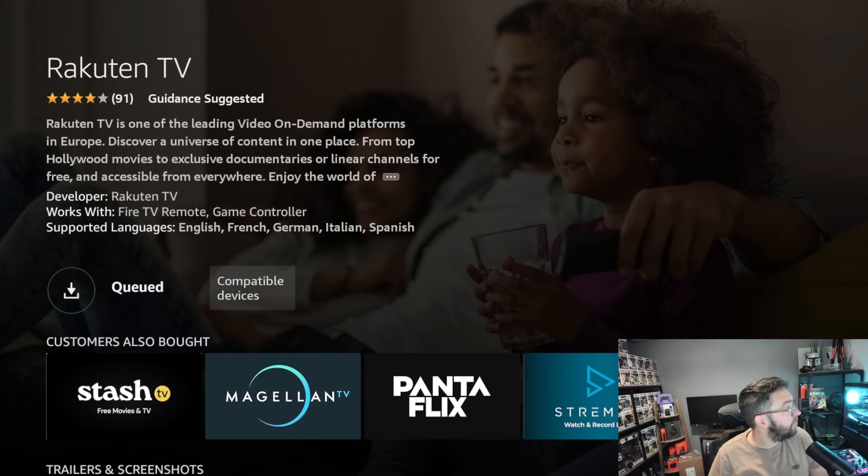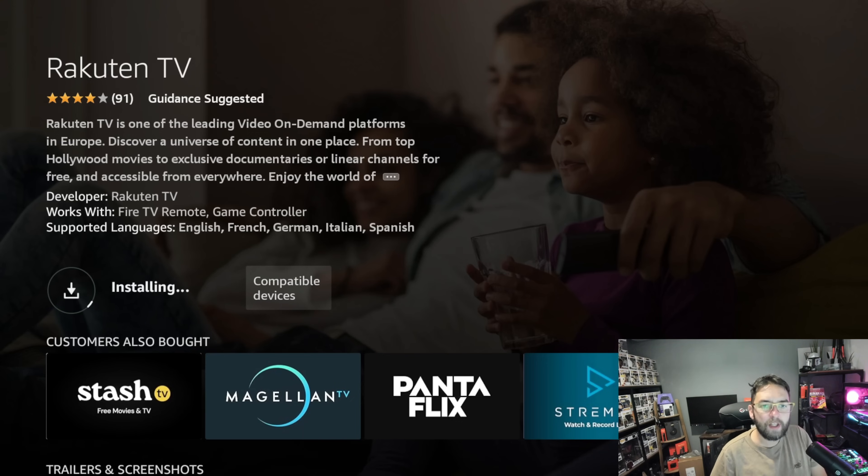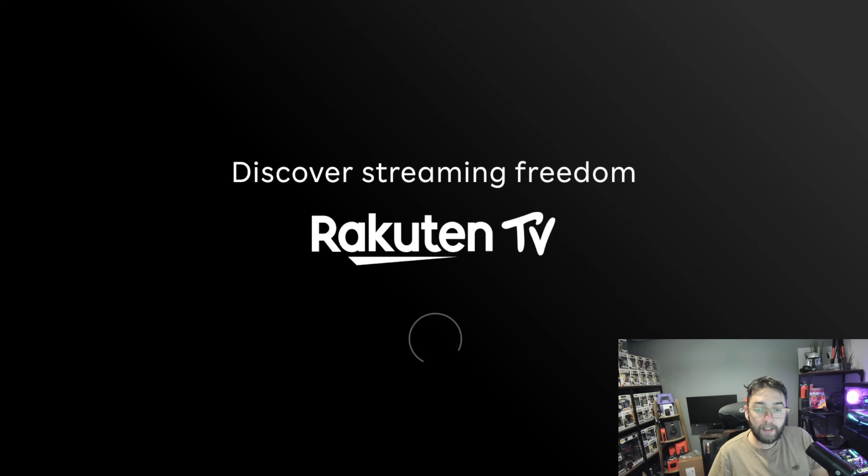Let's download Rakuten TV just to show you how it works as an example. There's so much in here that a lot of people don't use. Rakuten TV is one of the leading video on demand platforms in Europe — discover a universe of content in one place, from top Hollywood movies to exclusive documentaries. If you're using this outside of Europe, a VPN would be your option. You can click Open to get started.